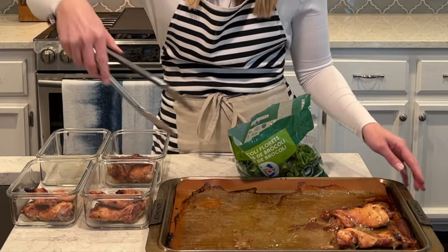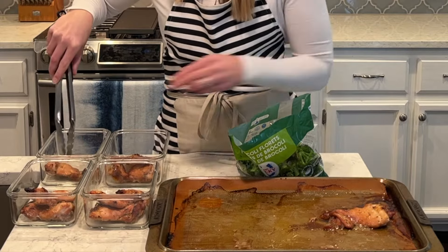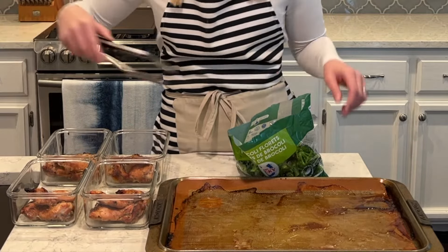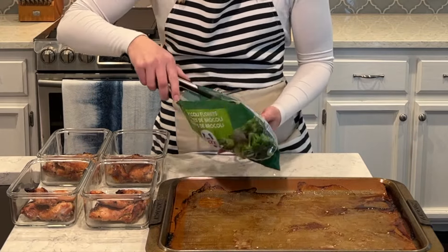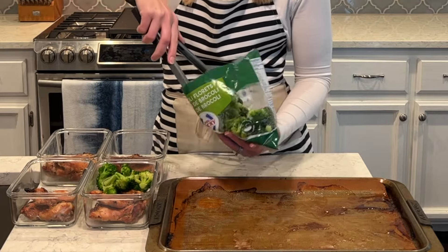So I'm going to have the chicken thighs and also I'm going to do a side of broccoli with these. Now these containers are ready to go with our chicken and our broccoli. The flavoring on that chicken is really yummy and just so easy — I love easy, quick recipes.